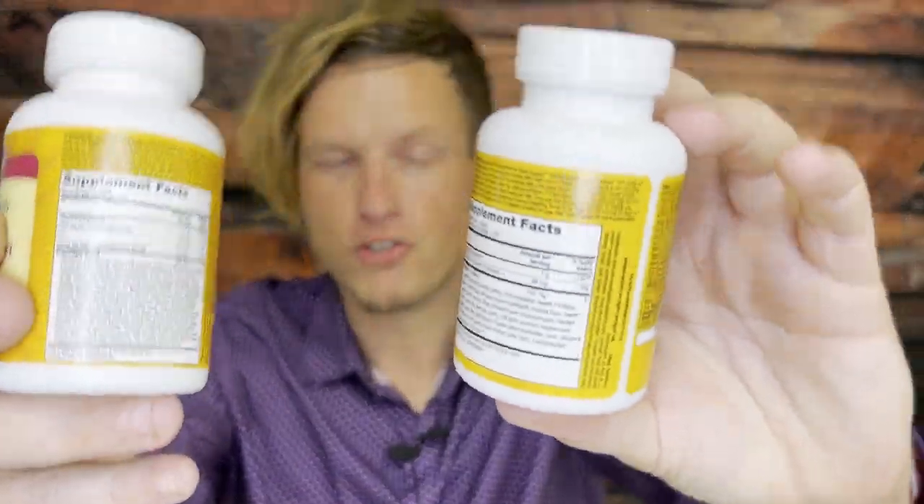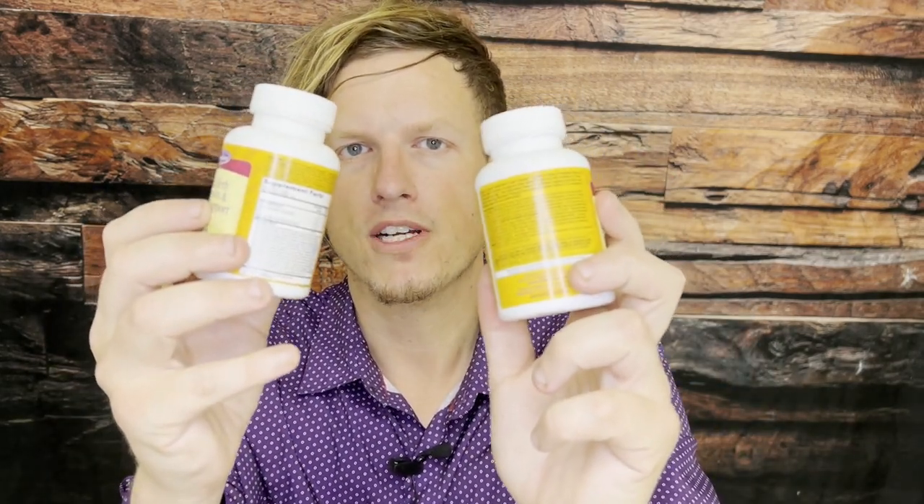When you order Ultimate Cleanse it comes in a box, and when you open the box there are two different bottles — it isn't something you could put into one pill. The Ultimate Cleanse requires you to take at least one of each. As far as serving size, you pyramid up until you have lots of bowel movements in one day; I think the most you can take is two to three of each. You're supposed to take it in the morning and in the evening.